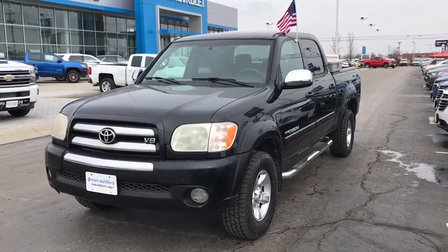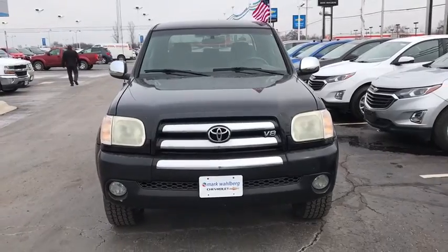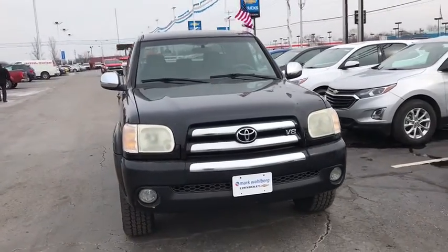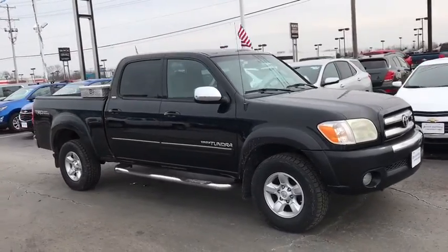The 2006 Toyota Tundra. The Tundra has a number of unique features useful for those using it as a work truck, including extra-large door handles, a deck rail system, and an integrated tow hitch.